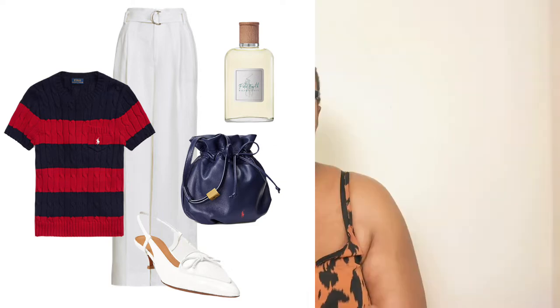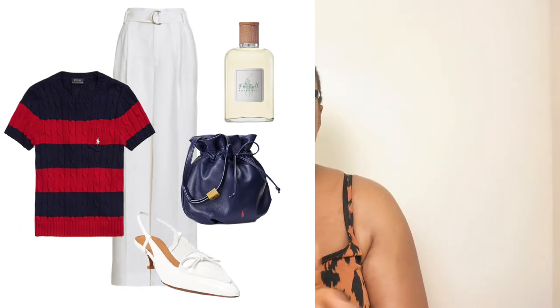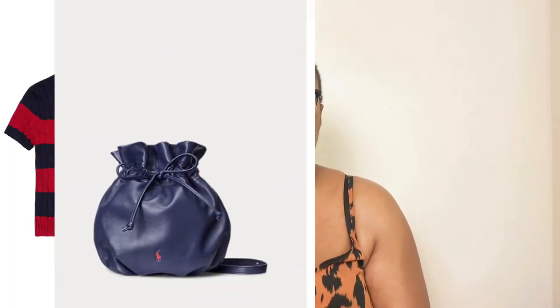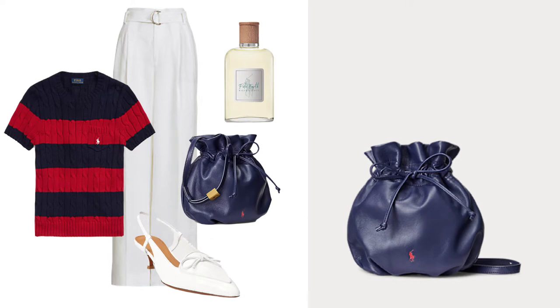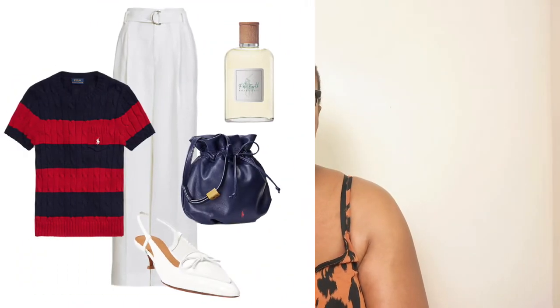All these fashion pieces are by Ralph Lauren. I also found a drawstring pouch — very similar to a bucket bag but more of a pouchy design. Pouch bags and bucket bags are a spring-summer 2022 trend. It's in blue, so the blue color tone matches the navy blue on the cable-knit top, and the white slip-back pumps match the white straight-leg trousers — a perfect match.